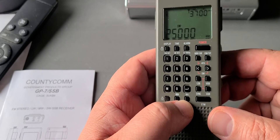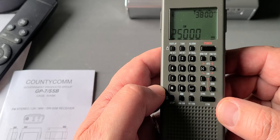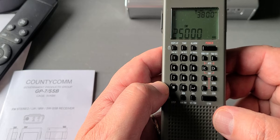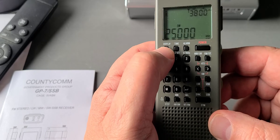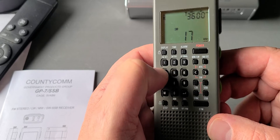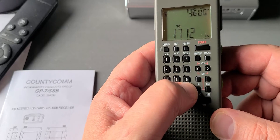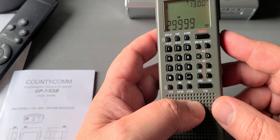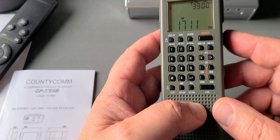By default, the coverage of the GP7 SSB is set from 1711 kilohertz all the way up to 29,999 kilohertz — this is the default frequency range for the shortwave spectrum. So when you're at 1712 kilohertz and go down, it wraps to 29,999 because 1711 is the bottom of the range.